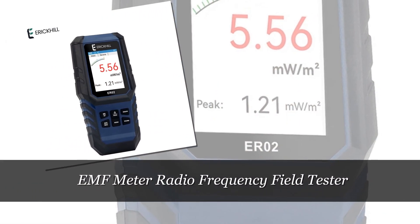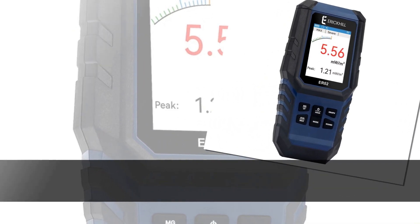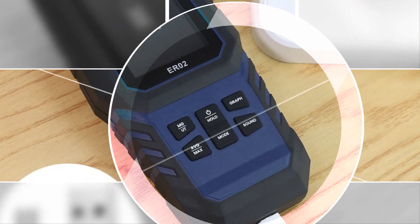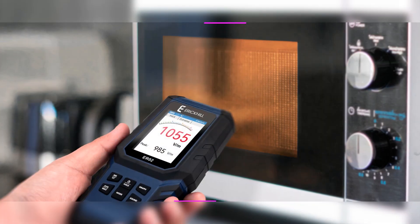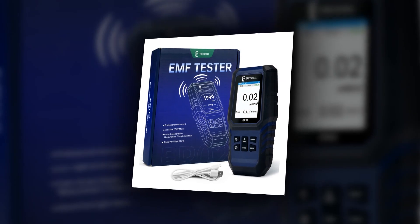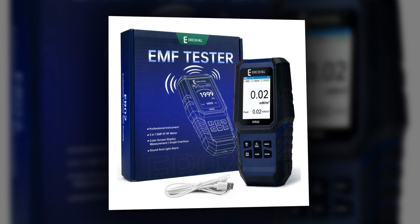Number 1: EMF Meter Radio Frequency Field Tester. The EMF Meter Radio Frequency Field Tester is a top-tier device that serves as an electromagnetic field radiation detector, radio frequency field tester, counter, and emission dosimeter. Its rechargeable and portable design makes it easy to carry, offering users a user-friendly solution for monitoring radio frequency fields. The device is an invaluable tool for individuals who want to assess and mitigate potential health risks associated with prolonged exposure to radio frequency radiation, providing peace of mind and empowering users to make informed decisions about their environmental safety.